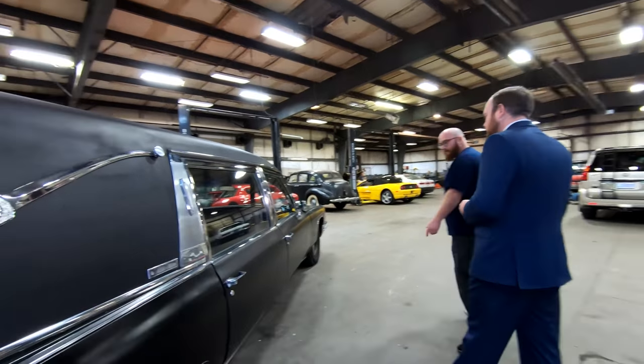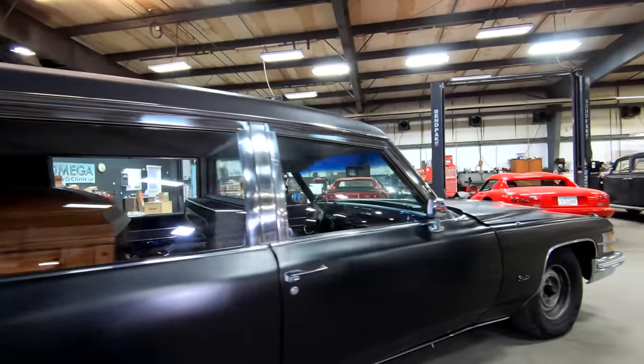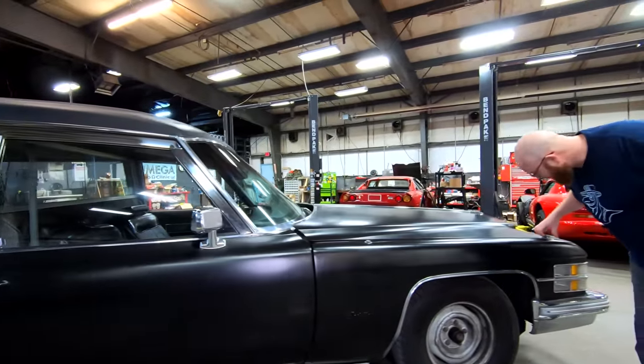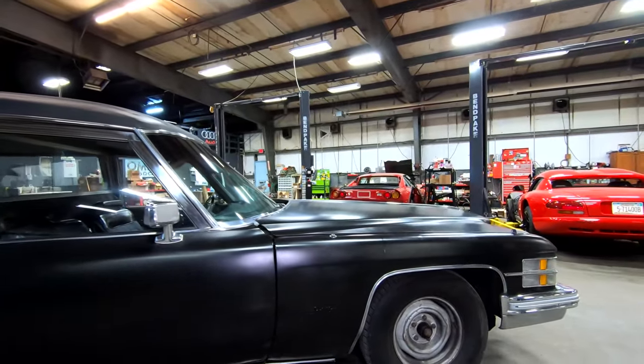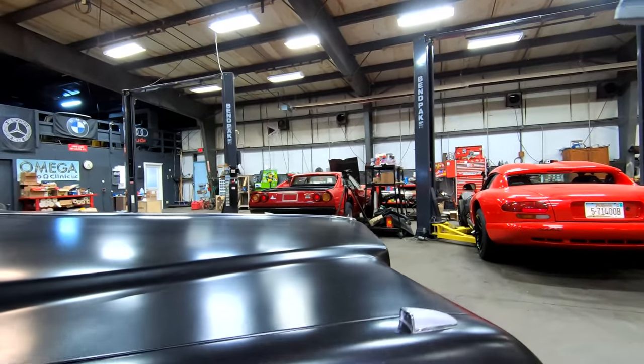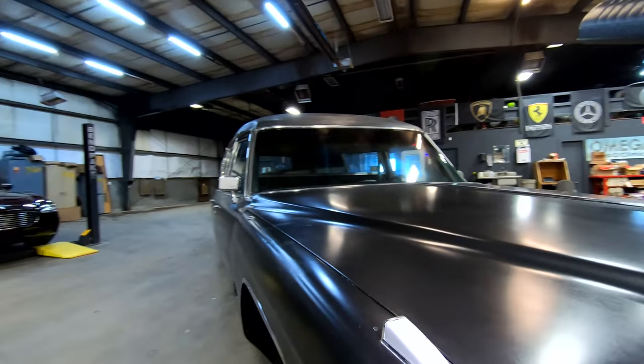Around the other side, all the hubcaps are stored so no more are lost. The turn signals and brights are the classic style — even if Pat wasn't alive during those days, he's had cars with those style lights and loves them.